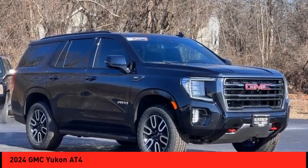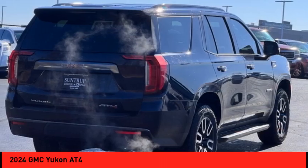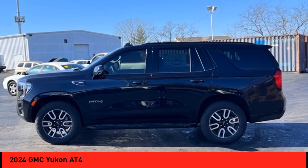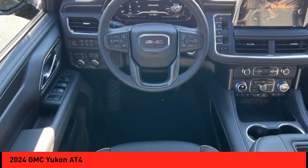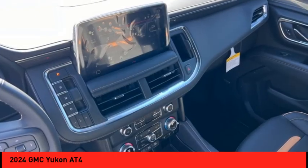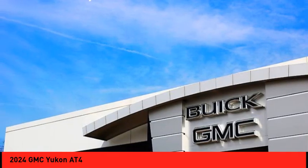Make a great choice today with the 2024 Yukon. Peace of mind comes standard with GMC's powertrain warranty and Yukon's 5-star frontal crash test rating. Boasting a Vortec 5.3 liter V8 with active fuel management and flex fuel, Yukon is agile and capable.